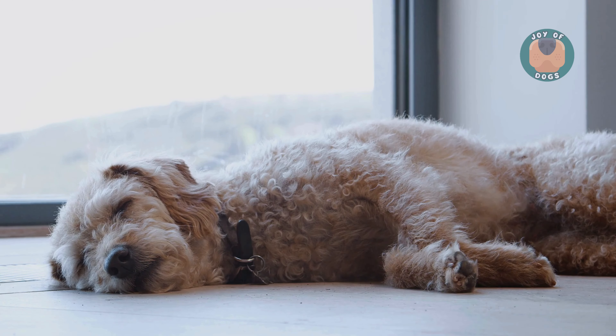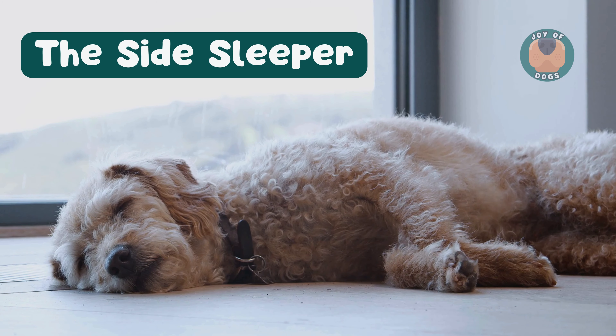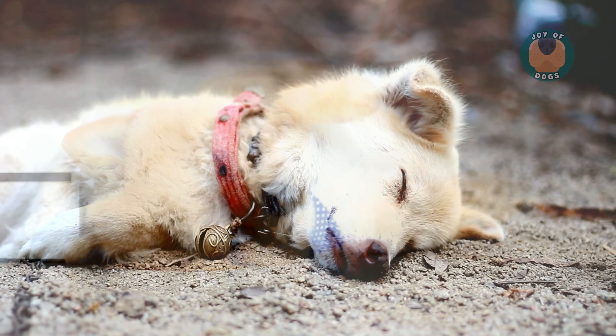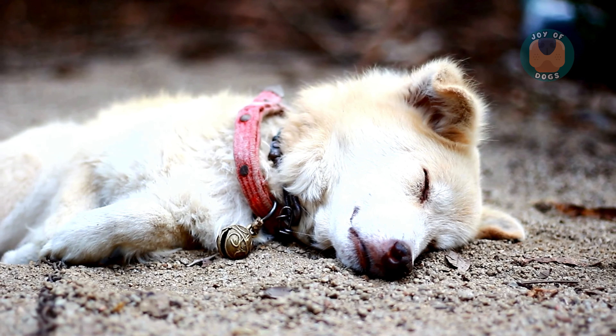First on our list is the side sleeper. This pose is all about comfort. Dogs who sleep on their sides are feeling secure and content. It's also a sign of a trusting relationship between them and their owners.